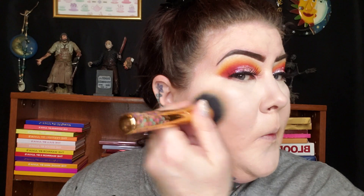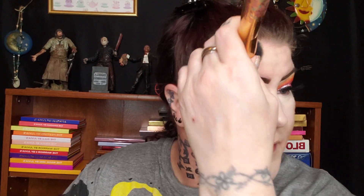I'm gonna use the Mario Badescu Facial Spray — this is the Orange Blossom, it's a newer one and I really like it. We're gonna spray our brush real quick, pick up some cream bronzer, stick that on and blend it out. I need to get a smaller brush — this one's too big for this little part of my face.